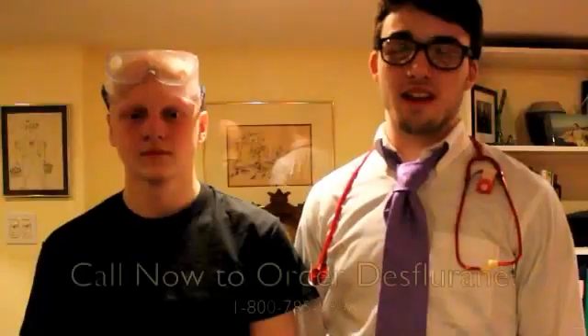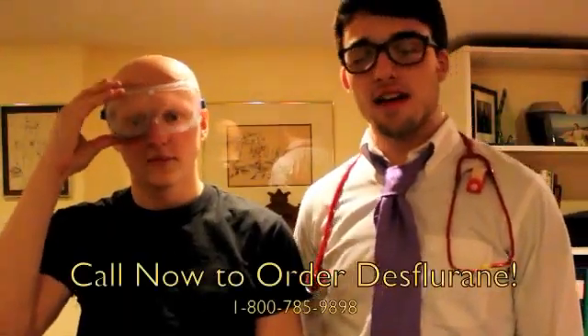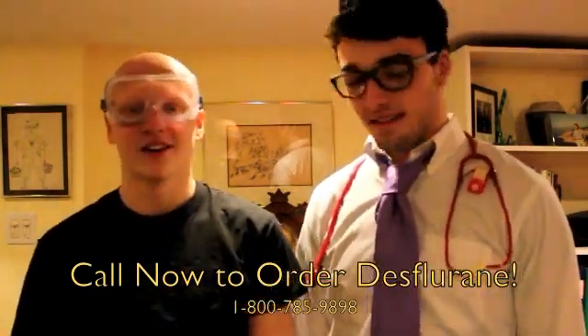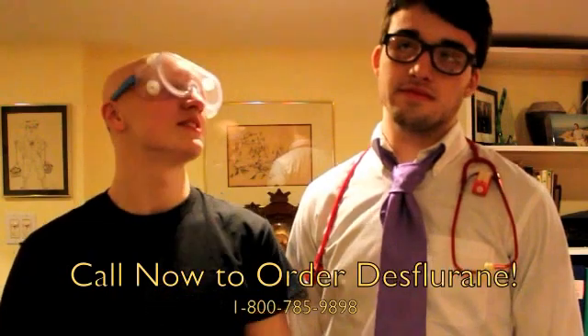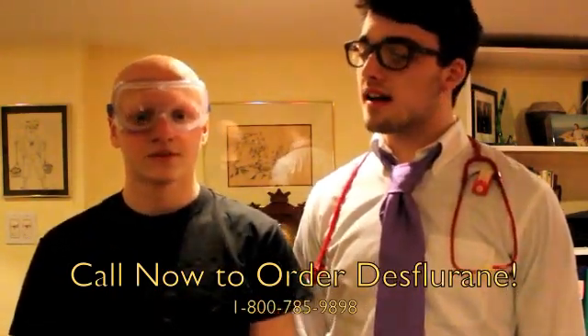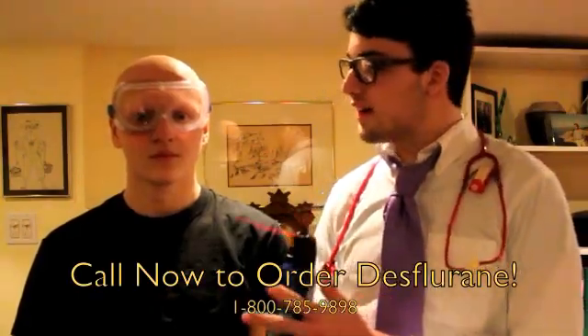So I hear your girlfriend got hit by a truck last week? Let's not get into that. What we should get into is the commercial for Desflurane. Hi, my name is John, and I'm a doctor. Shall we tell the fine citizens of Canada about Desflurane? I think we should, seeing as we're trying to sell this fine product.